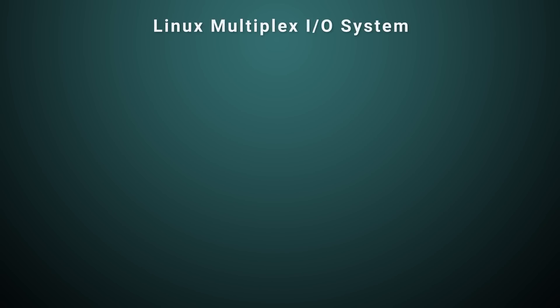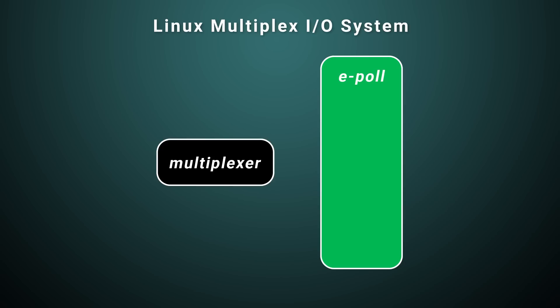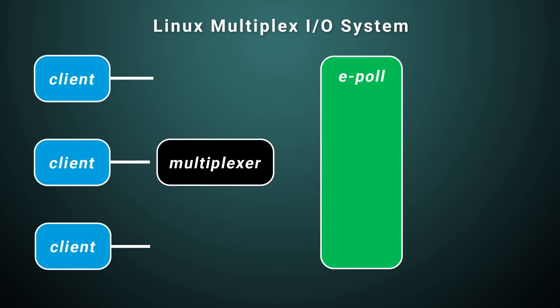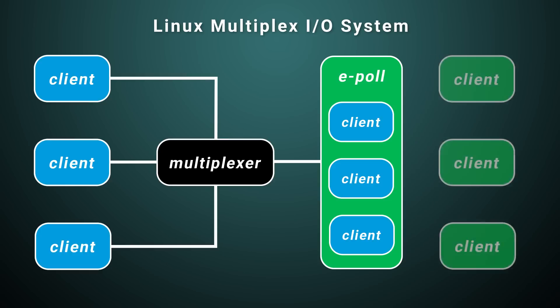There's another trick up Redis's sleeve too. On Linux systems, a developer can multiplex I/O operations using the epoll system call. Multiplexing is a technique that allows for the combining or bundling of a signal to a shared medium. This allows an application to multiplex thousands of concurrent connections in a single thread. While there's a theoretical limit to the number of connections that can be handled by a single instance of Redis, this can be mitigated by running multiple instances on the same server.